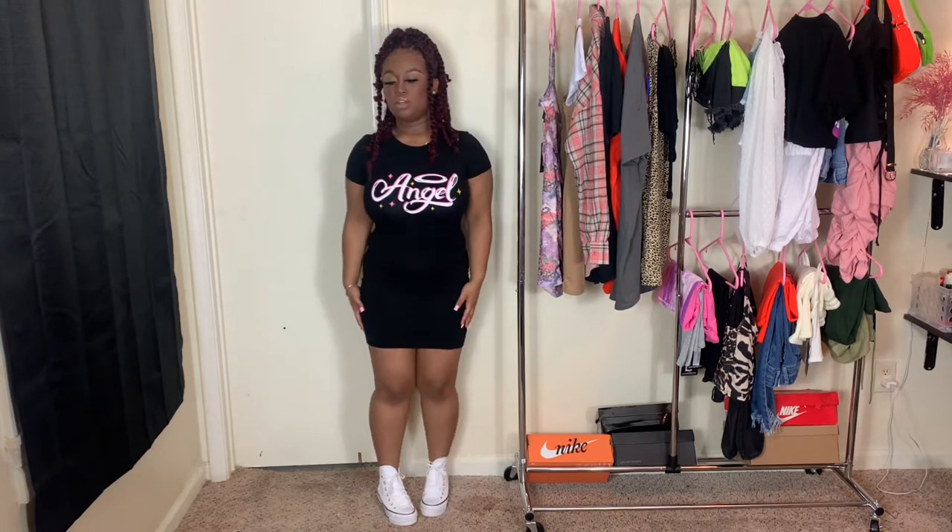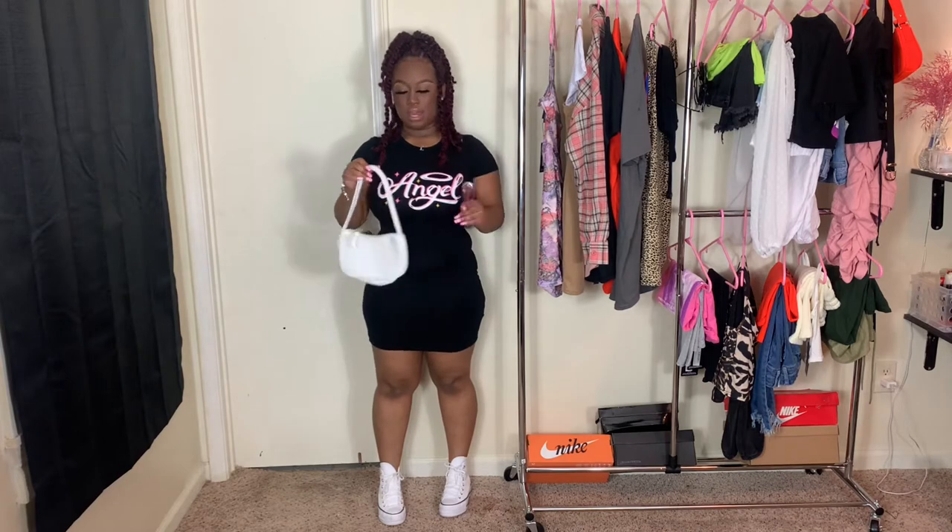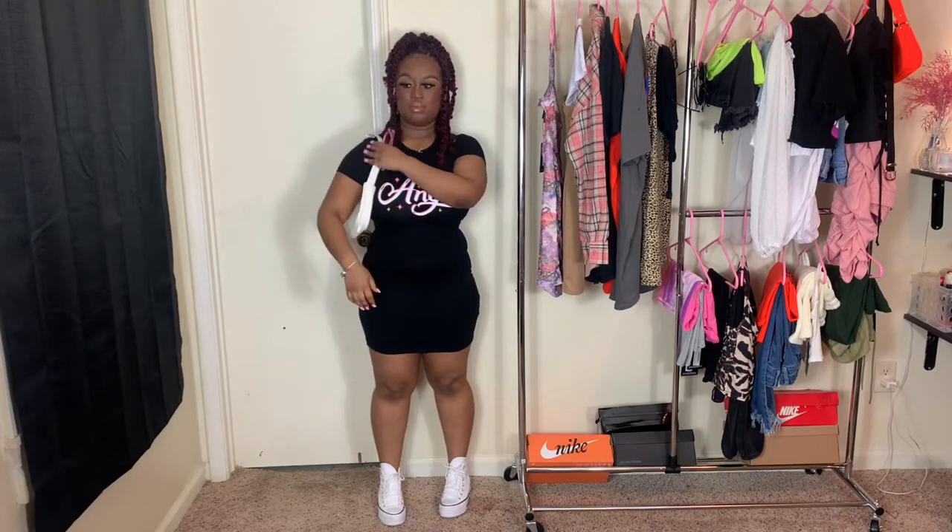As usual, I make sure to leave everything about the products down in the description box below. I'm actually glad I did go into a small because it really is very stretchy, so I definitely recommend you guys to size down. I love the fact that the dress is black because the word really pops out. I love the pink lettering and everything. I paired it with these white platform Converse.